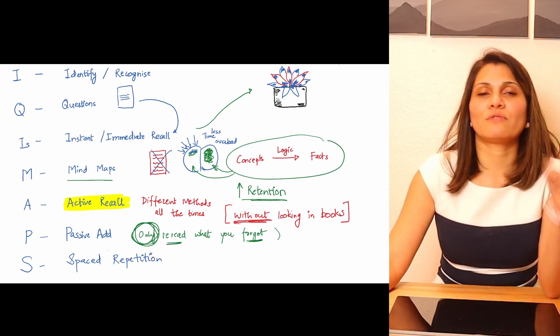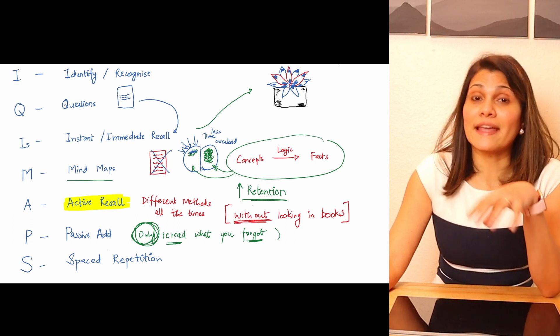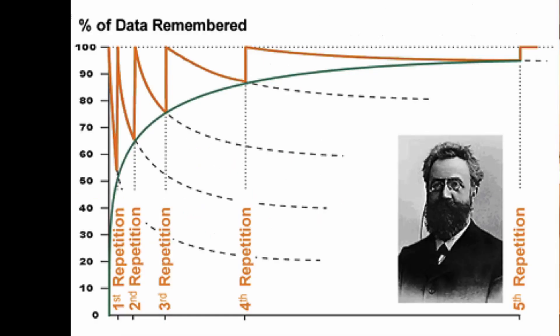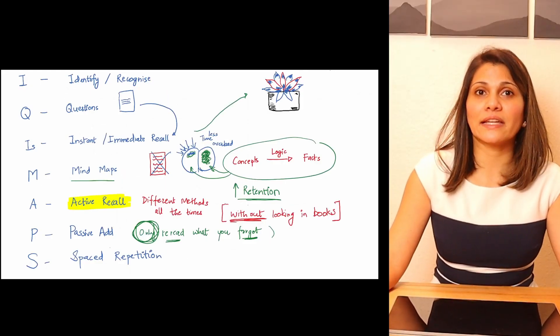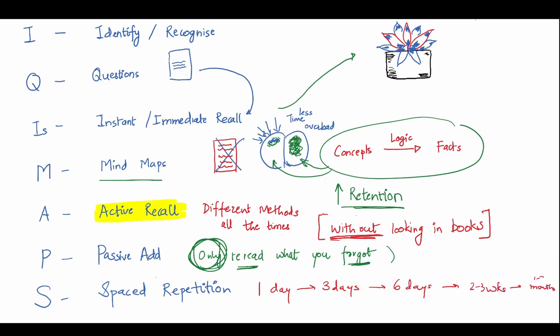S stands for spaced repetition. On average, research has found that you need to recall information at least five to six times before it gets embedded in long-term memory. This is spaced repetition — repeating the recall process after certain numbers of days. According to Ebbinghaus, you can go back and recall what you read after one day, then three days, then six days, then after a couple of weeks, and then again in a month. Over time you will notice that the amount of passive adding or rereading you need to do gradually decreases.